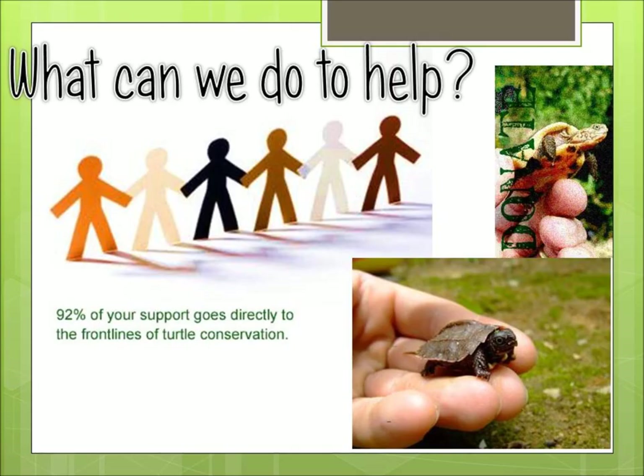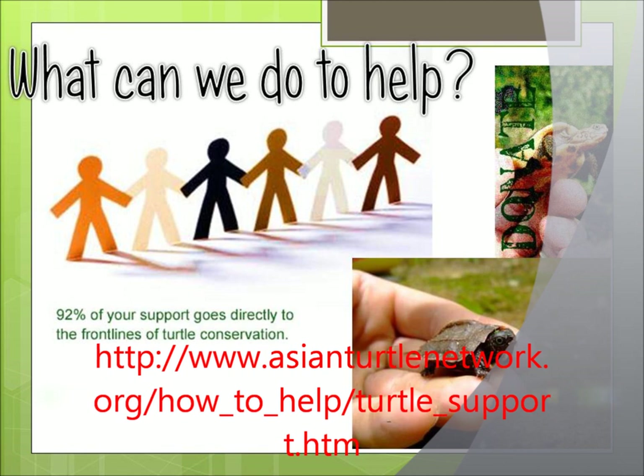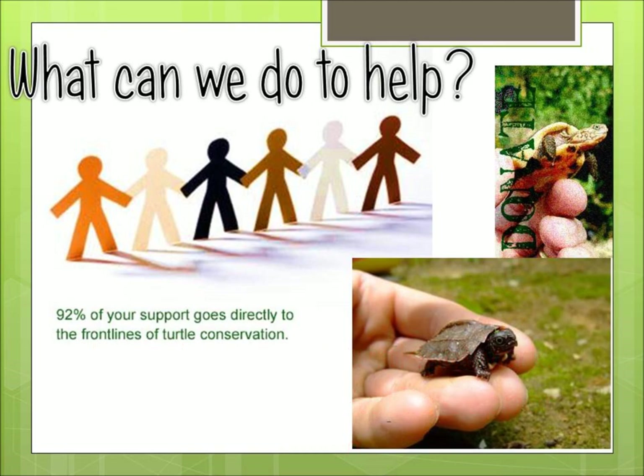With small actions we can help save these turtles. We can make people aware of their actions and help stop deforestation by showing the impacts on these turtles, either good or bad. On www.asianturtlenetwork.org, there are plenty of ways to help these beautiful animals — this website gives you an opportunity to adopt a pet or donate to the organization. By spreading the word to your friends and family, we can help make a huge difference and prevent the keeled box turtle from going extinct. Remember, 92% of your support goes directly to the front lines of turtle conservation — so help out!